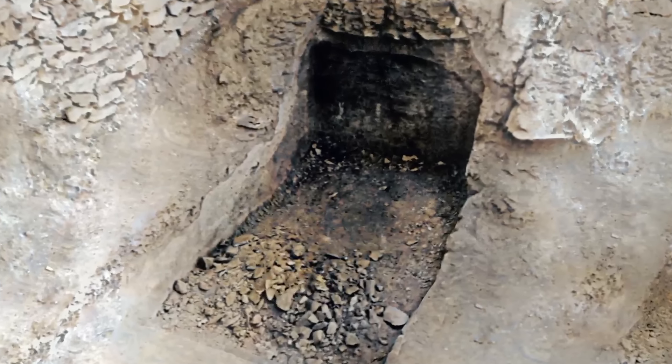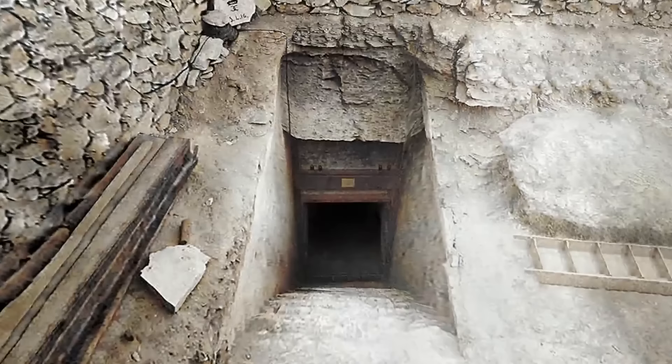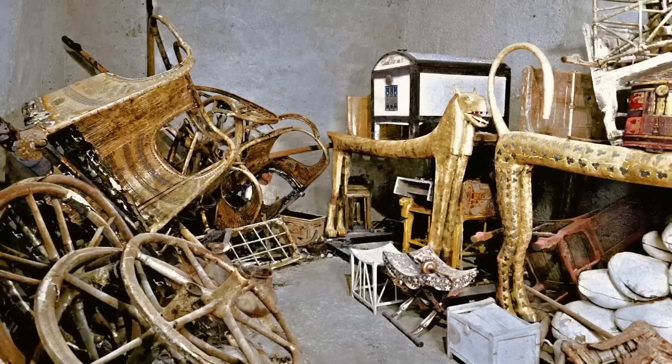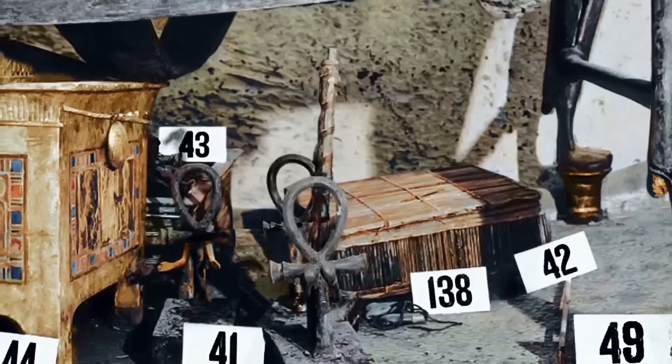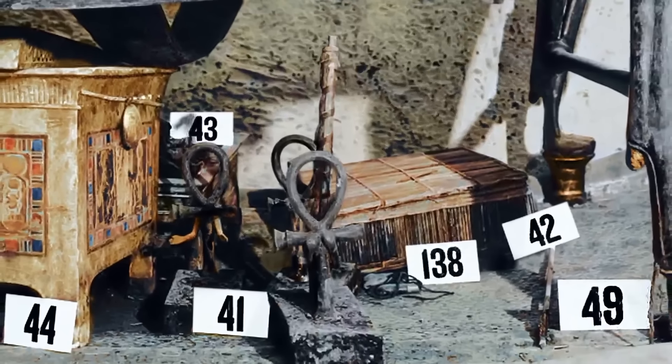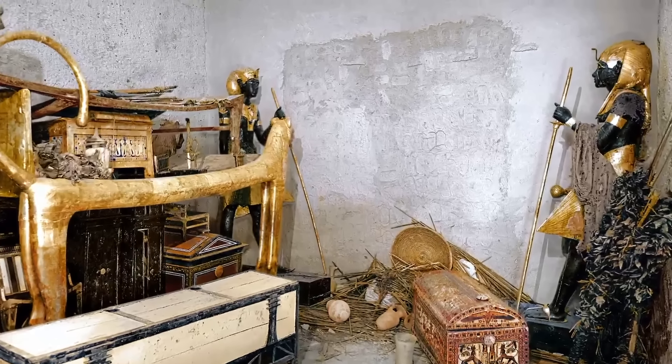It was absolutely a magnificent discovery. It made headline news all over the world and really captured public imagination at just the right time. Unlike most of the other tombs that had been discovered of the ancient Egyptian pharaohs, King Tut's tomb was untouched. It had not been plundered, it had not been destroyed. And so there's a tremendous wealth of archaeological data as well as just a stunning display of artifacts.